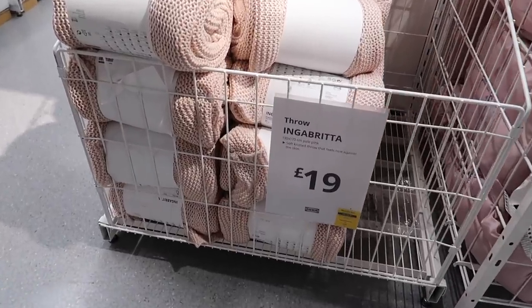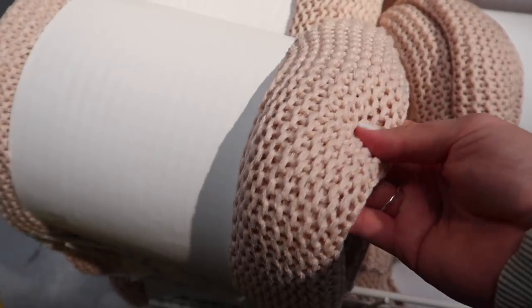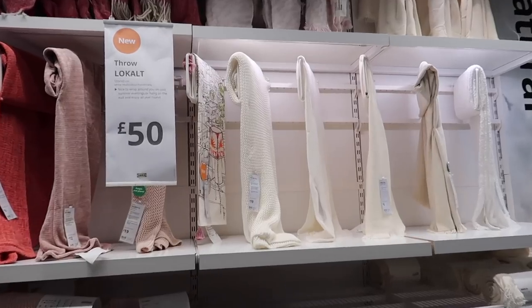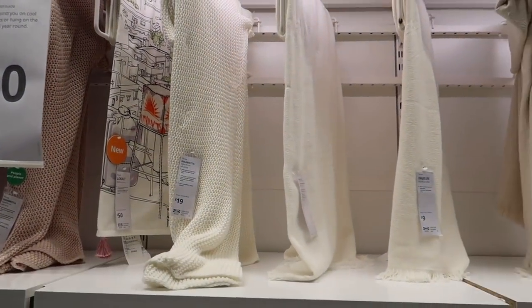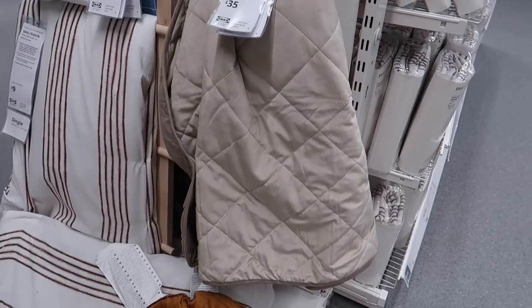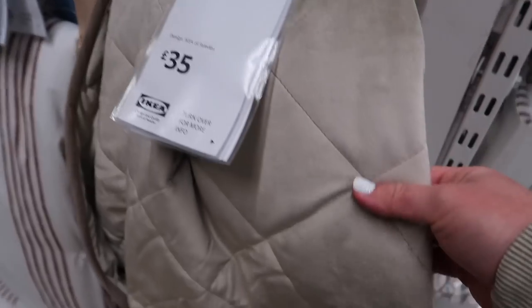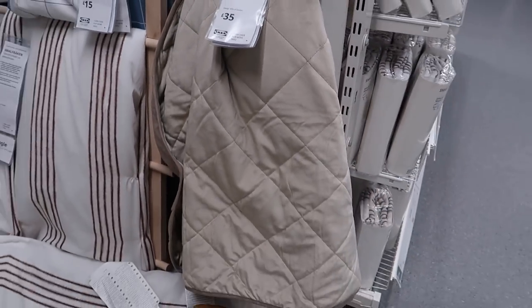Cozy autumn vibes need a blanket, so I spotted this one for £19 in a really sweet baby pink color - I pictured it in a nursery. They also did cream and brown colors. Sticking with bedding, I'd never seen this before - a beautiful quilted bedspread. I thought it was a weighted blanket but it's quilted, and at £35 it's really reasonable in a stunning stone color that I absolutely adored.